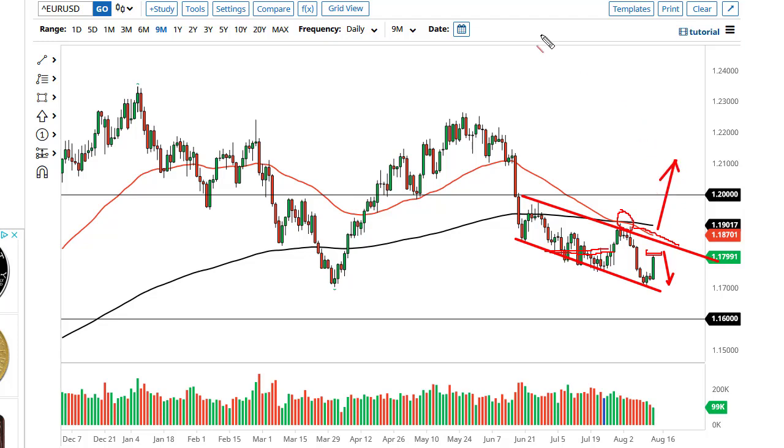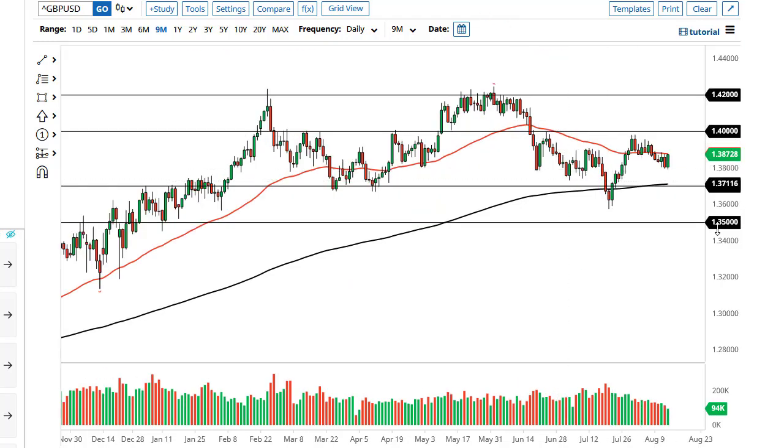If we break above these EMAs, then it's obviously a very bullish sign. The British pound has rallied during the trading session on Friday to reach towards the 50-day EMA. It looks as if we're trying to flip back and forth between it. If we can rally from here, 1.40 would be resistance; underneath, 1.38 offers support. Breaking that opens up a move down to the 200-day EMA.